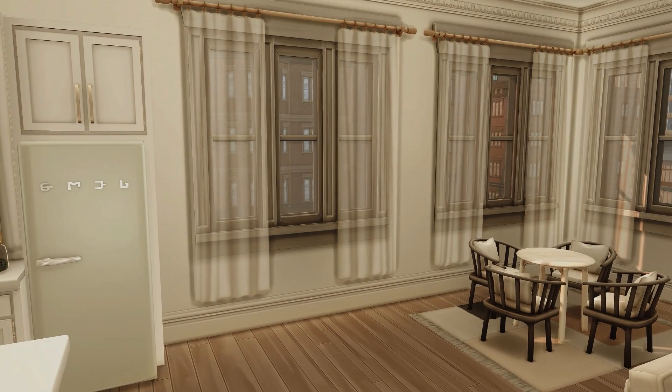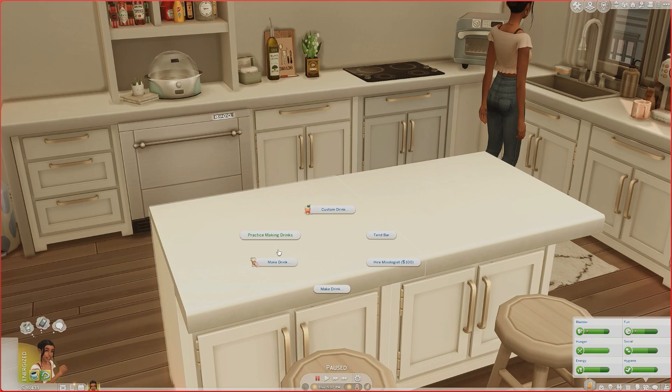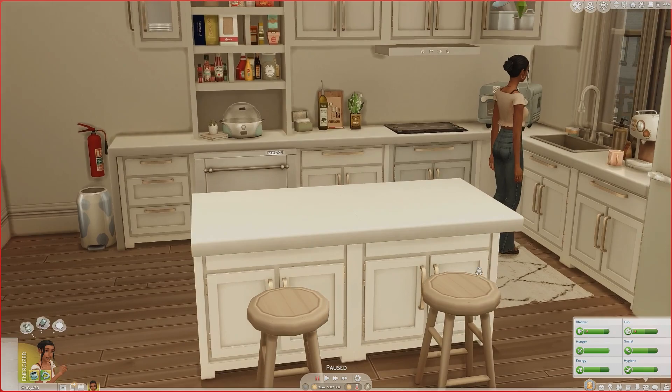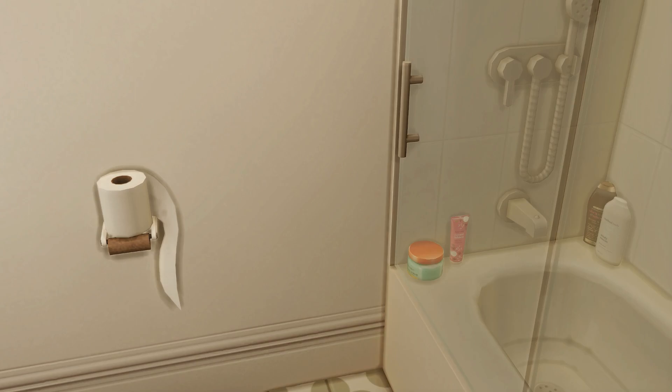On this side we have her living room and dining room setup. She has a pet fish named Merlin, and I love the view she gets all around her apartment. One of the bar counters is actually a functional bar — you can make drinks right on the bar without needing a whole bar setup.